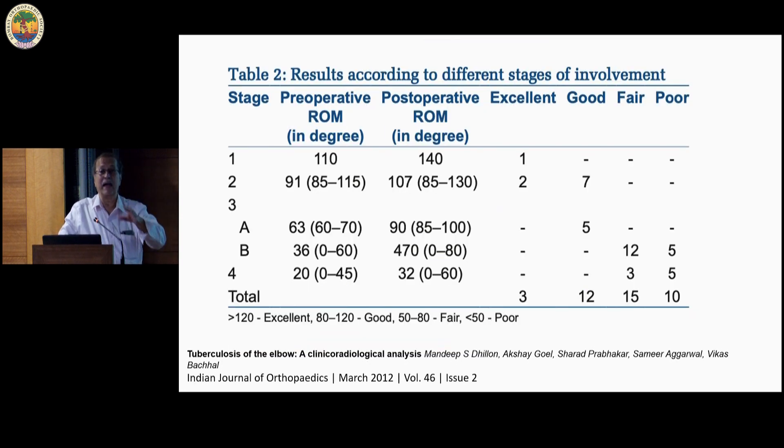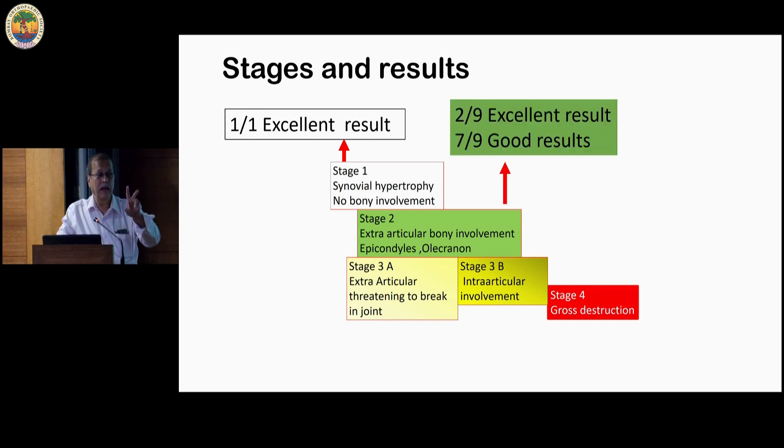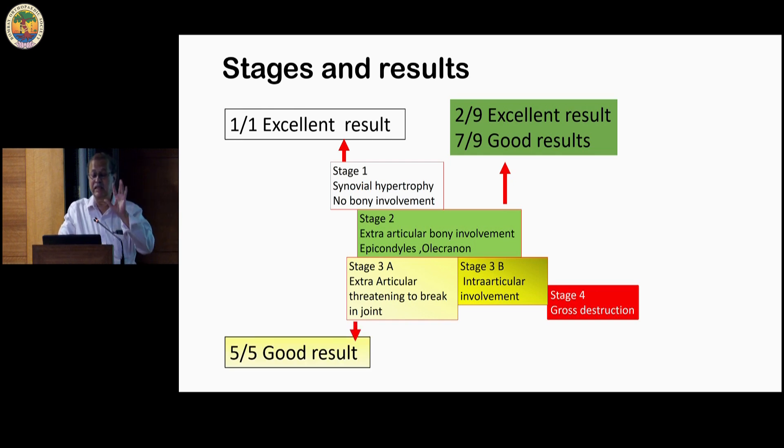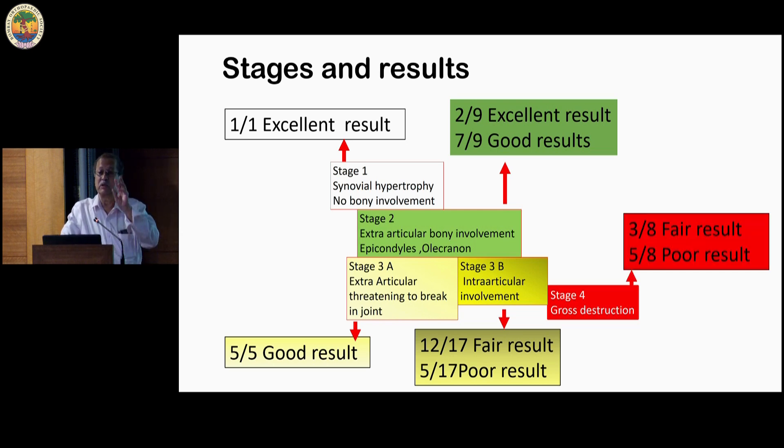What were the results? Stage 1 had only one patient — result was excellent. Stage 2, extra-articular, generally good results. Stage 3a — threatening the joint but not broken into it — good results. But the moment it goes into the joint (stage 3b), results were very unsatisfying: 12 out of 17 had fair results, none had good results, and 5 out of 17 had poor results. Essentially, you have to ensure that stage 3a does not progress to 3b — and that is why you should explore.